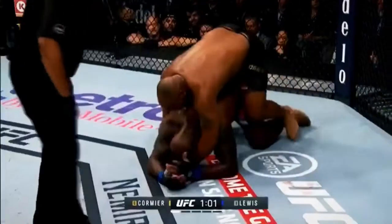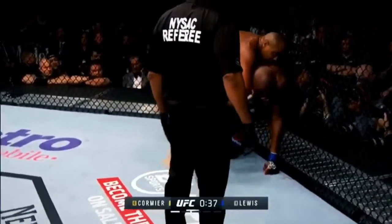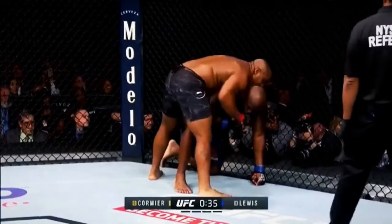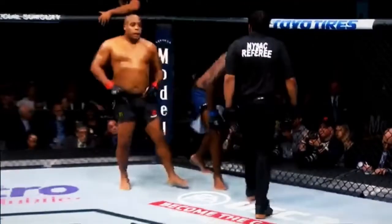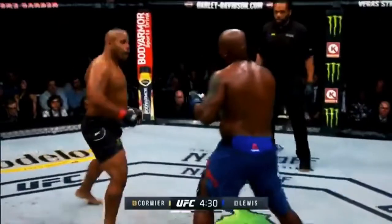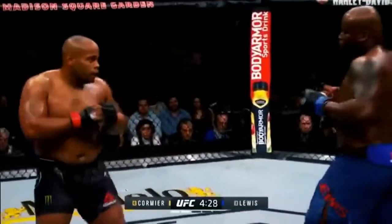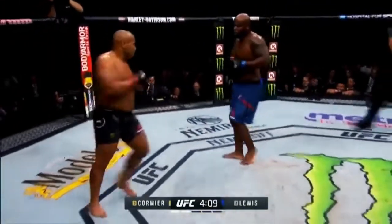Some big ground strikes — that got Lewis' attention. He took Lewis' back! We've never seen this. Cracking right there from Cormier as we approach the 30-second mark in round one. This is why it's confusing — very confusing. While DC's trying to close that distance, anything can happen.